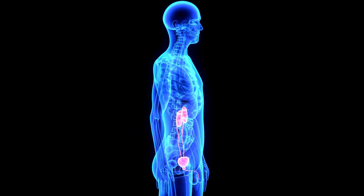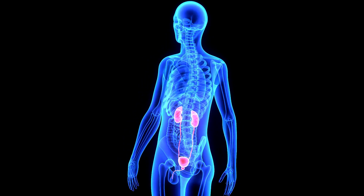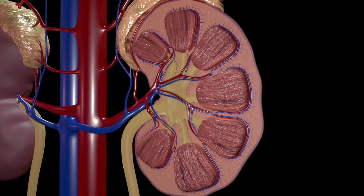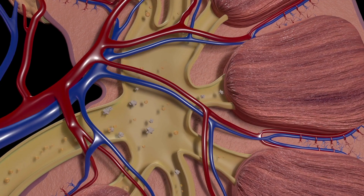The kidneys are a pair of bean-shaped organs located in the abdomen on either side of the spine. They play a crucial role in maintaining the body's fluid and electrolyte balance, as well as filtering waste products and toxins from the blood.